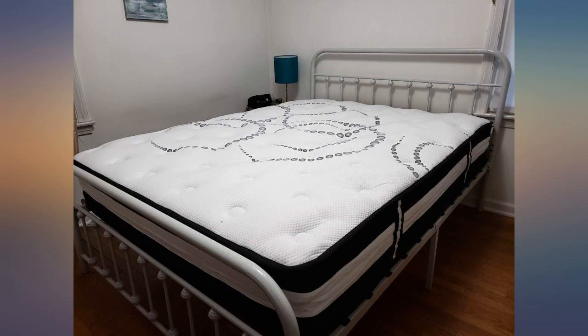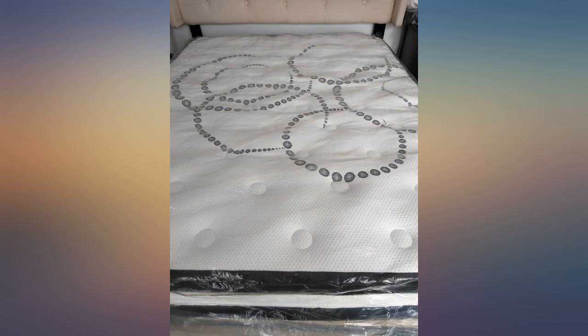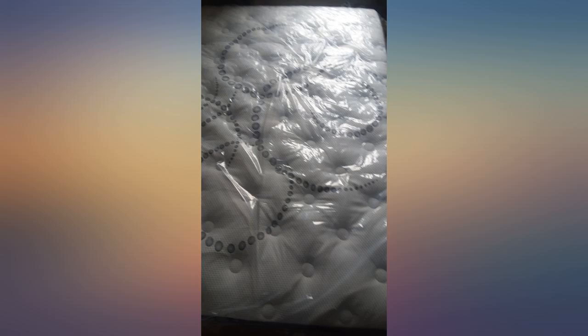Ordered 2 of these in queen for a small beachfront studio apartment I bought this past summer. They are perfect for weekend getaways. Slept on it for a few weekends now and like it so much I am ordering one in king for my weekday home.